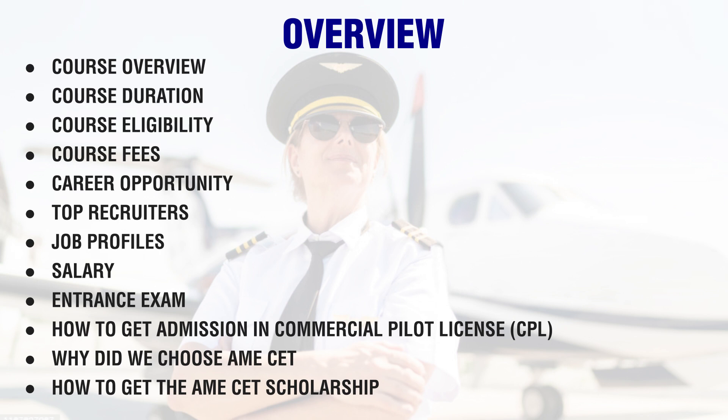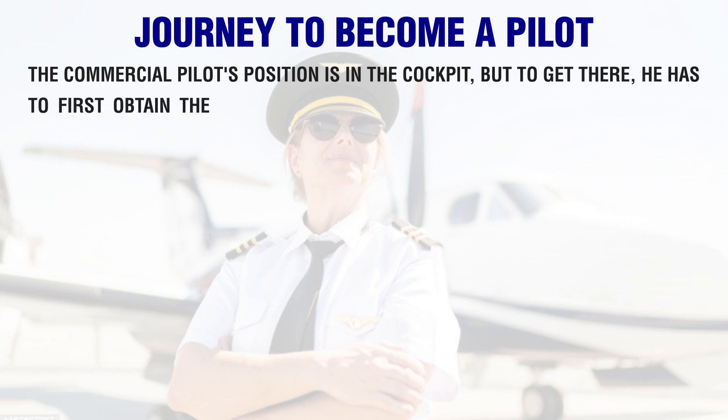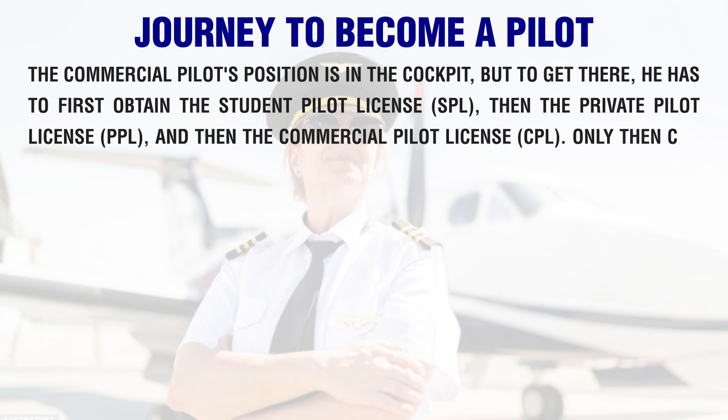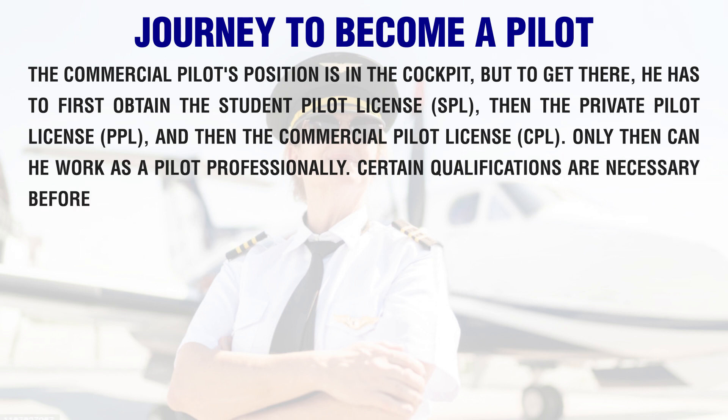The commercial pilot's position is in the cockpit, but to get there, one has to first obtain the Student Pilot License (SPL), then the Private Pilot License (PPL), and then the Commercial Pilot License (CPL). Only then can one work as a pilot professionally. Certain qualifications are necessary before reaching this level.